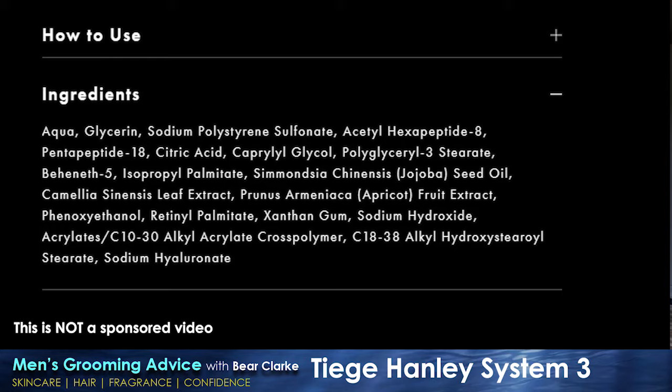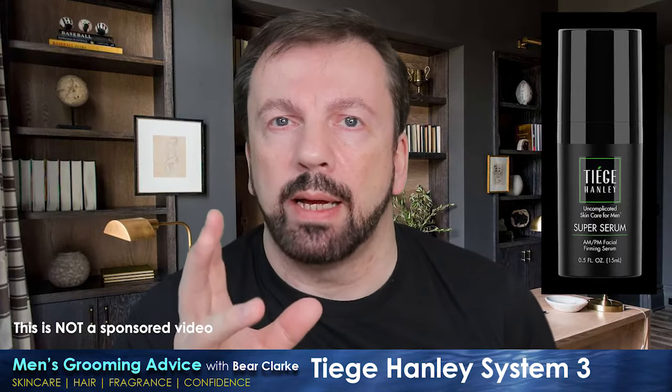You then follow up with the serum — a firming serum in a pump-action bottle. One pump is enough for your face, a second pump for your neck; a little goes a long way. Despite its milky texture, it's very watery and light and sinks into the skin really quickly. Main ingredients include sodium hyaluronate, retinol palmitate, and acetyl hexapeptide-8. The retinol palmitate has an almost instant firming effect — not Botox-level, but after the second or third day I could feel a slight tightness in my skin, which I was surprisingly impressed with.